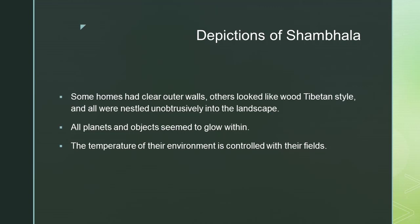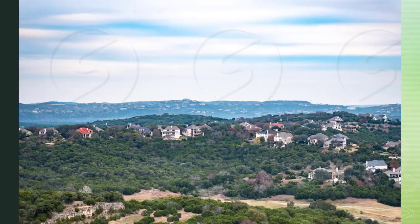Depictions of Shambhala: some homes had clear outer walls, others looked like wood Tibetan style, and all were nestled unobtrusively into the landscape.